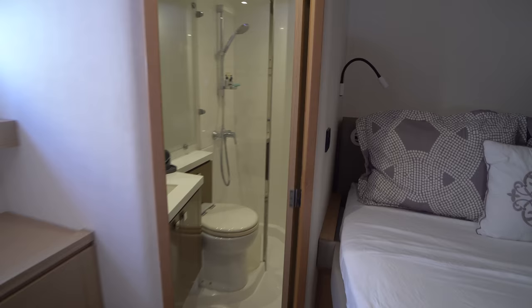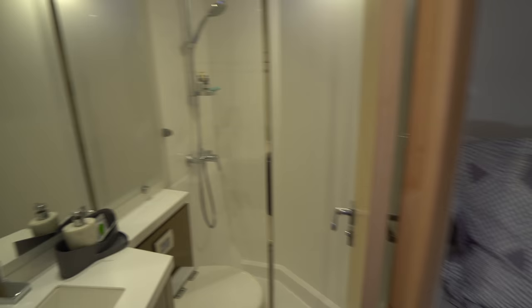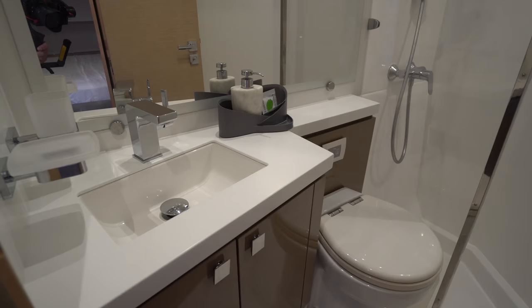Going forward we've got the midship cabin with a queen size berth — not a walk-around, but still a very nice size. Forward of that we've got the midship head; all the toilets on this boat are electric heads, with a vanity, sink, and separate shower stall. This boat was designed for term yacht charters with a captain and chef on board, and she's been a very successful boat for those types of trips.